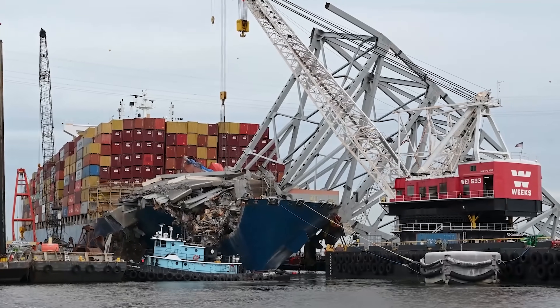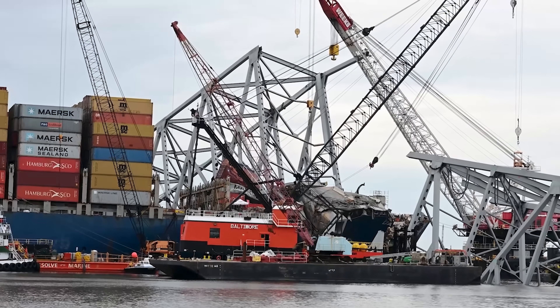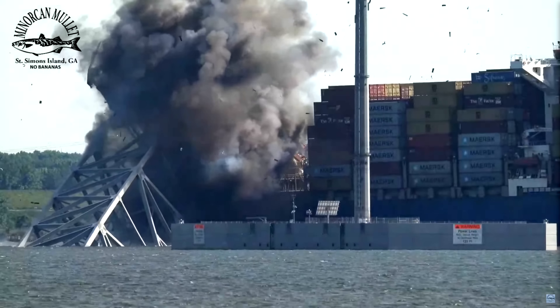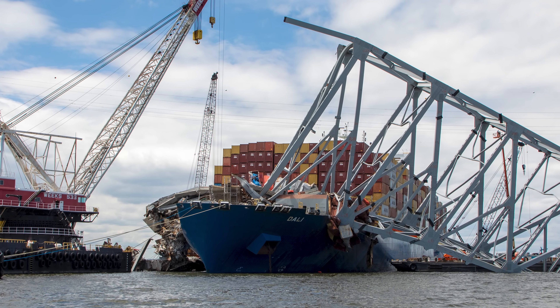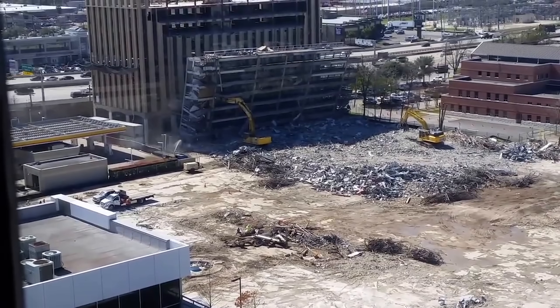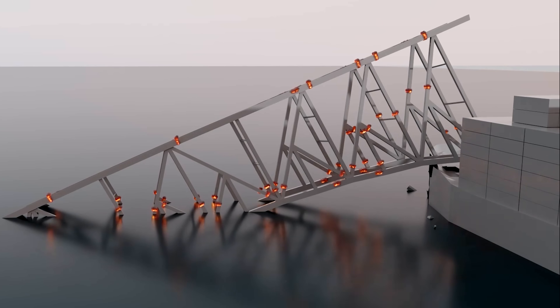Here at the site of the Francis Scott Key Bridge collapse in Baltimore, Maryland, the Unified Command finally got around to detonating the bridge truss that was lying over the port side of the MV Dally ship. We're going to examine this series of precise cutting detonations and compare it to the animation they presented last week to see: did this go as designed? Sometimes things might not always go as planned.